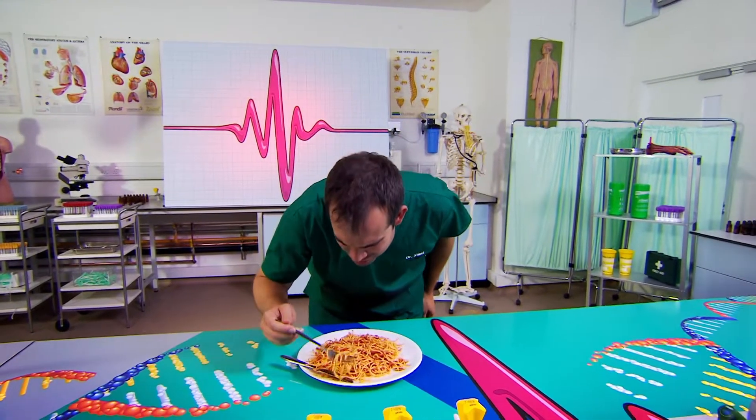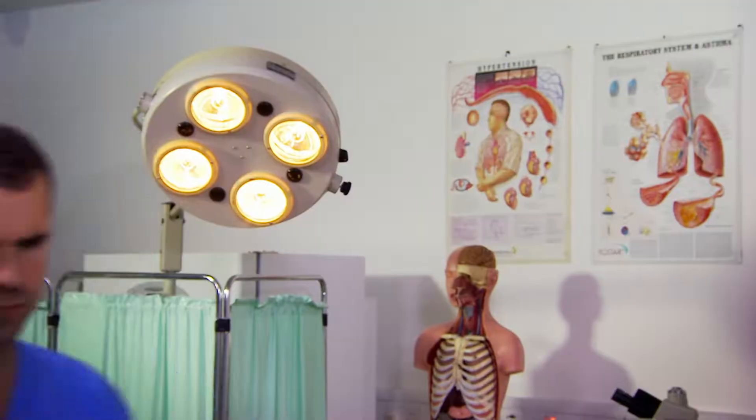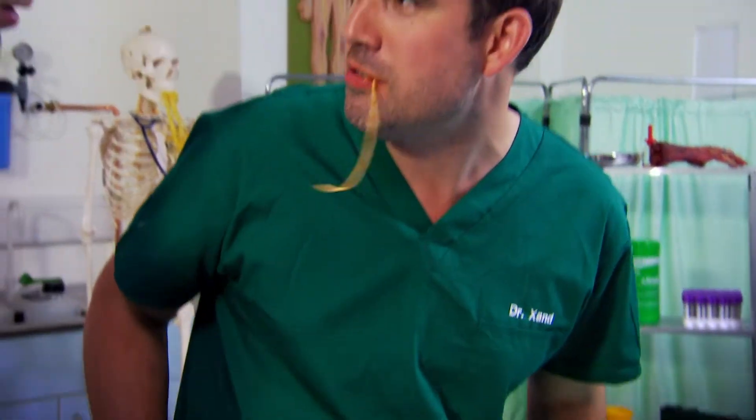Ooh, spaghetti bolognese, my absolute favourite. Don. Yes, sir. This is delicious, by the way. It's not for you, it's for our experiment. Very tasty, and I'm hungry. Look, you can have some later, perhaps. But I want to talk about food now.